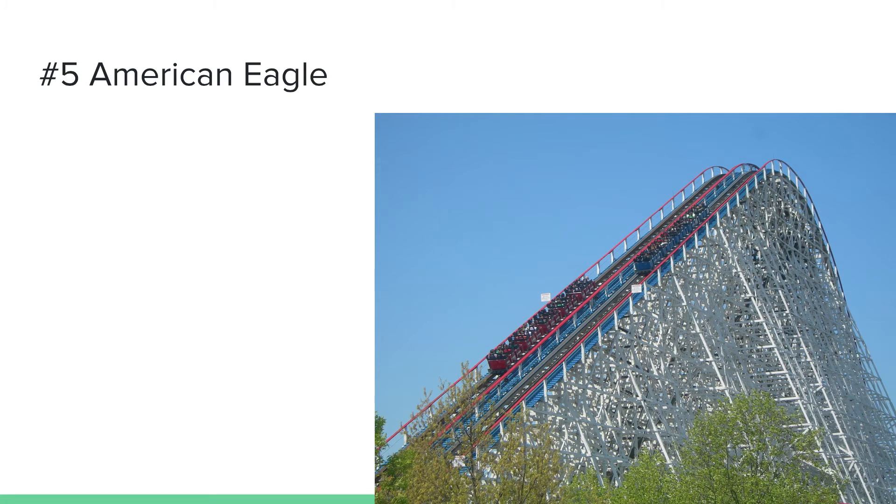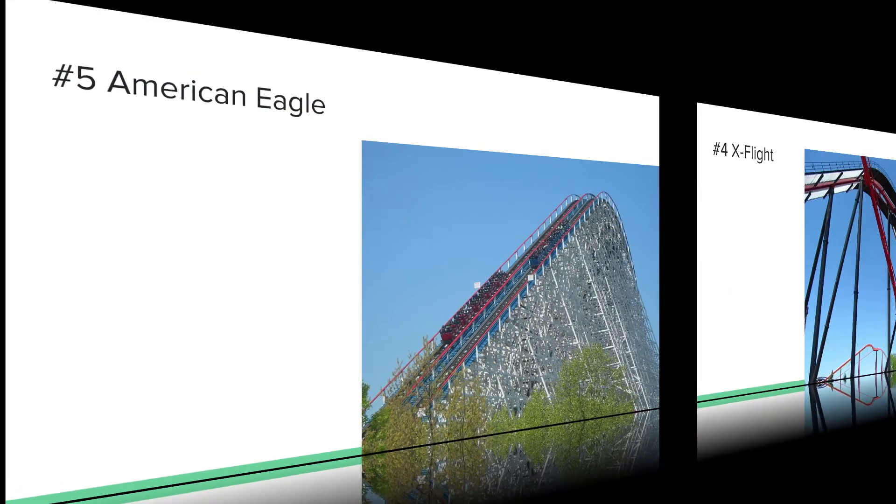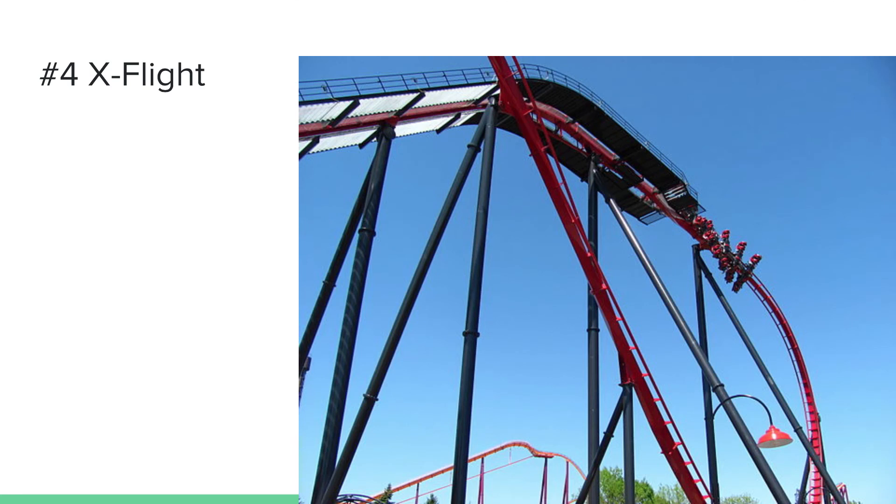Number five is American Eagle. This coaster delivers — it has an amazing first drop, which is pretty fun. After that the coaster goes through a few airtime hills that don't give much airtime, but it does have a huge helix in the middle of the ride before going through more airtime hills into a closing helix. American Eagle has a very fun, long ride time and is one of the best wooden coasters at this park.